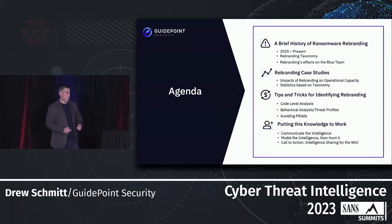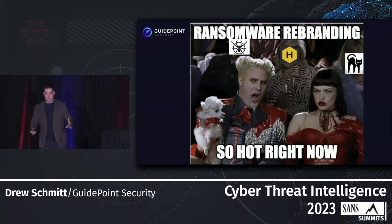What I want to get into is ransomware rebranding. To start off, I want to take a step back and look at ransomware rebranding as it's occurred since basically 2020, then get into some case studies to look at why ransomware rebranding is so effective, and then get into some tips and tricks for how we can actually identify what ransomware rebranding is doing and how it's progressing from rebrand to rebrand.